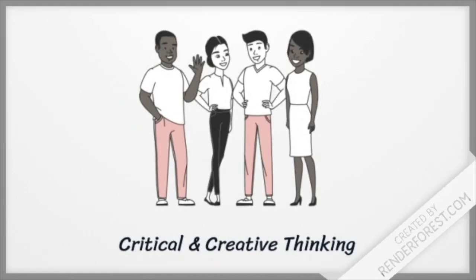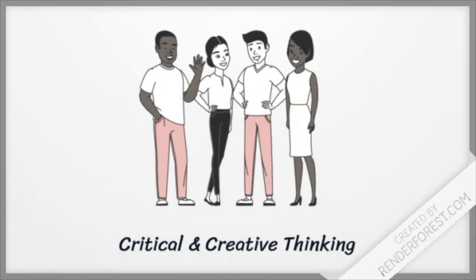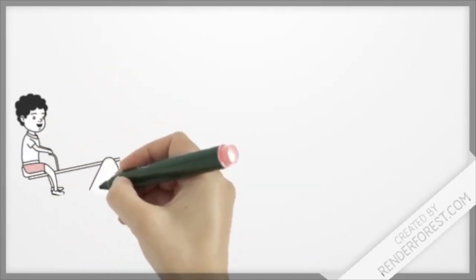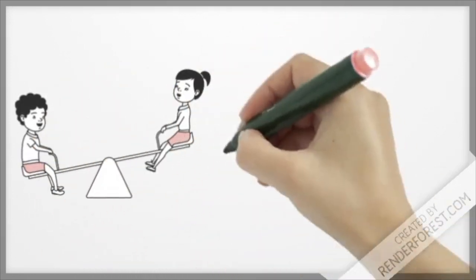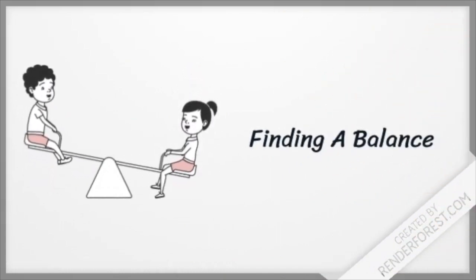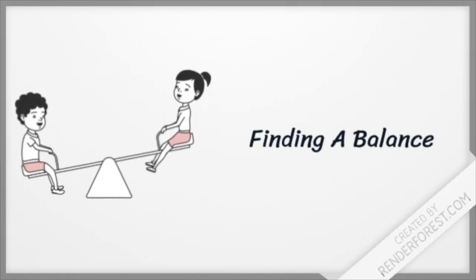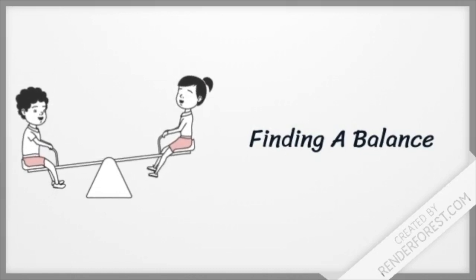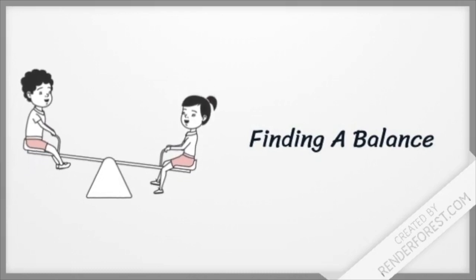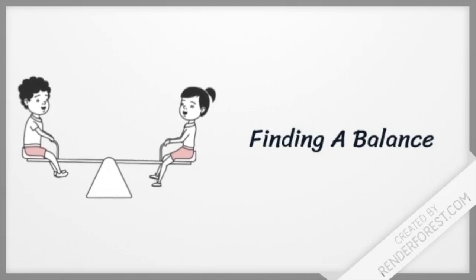Critical thinking means looking at possibilities through a careful, fair, and constructive lens. You then have to rank those priorities and make an informed choice. Effective problem solvers must think both creatively and critically, making many options and then focusing on a specific one. We must find a balance — successful problem solvers use critical thinking to do so.